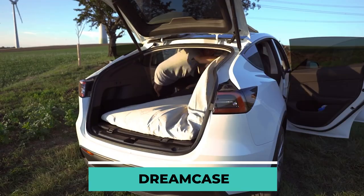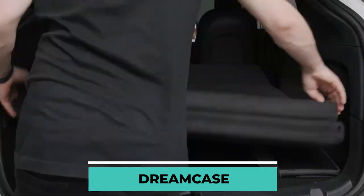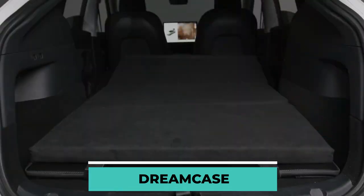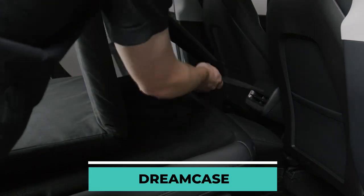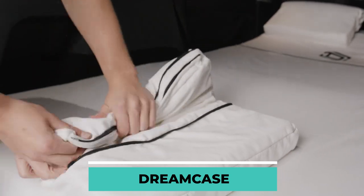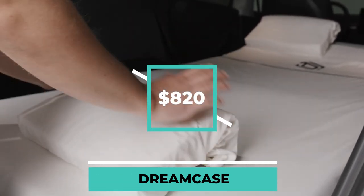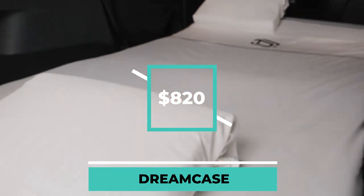What this implies is that the mattress is made up of numerous layers that, when subjected to the pressure of the human body and body heat, conform to the shape of the sleeper. For optimal comfort, it is important to specify the model of your car when placing your mattress order. A minimum investment of $820 is required to acquire one Dream Case with pillows.